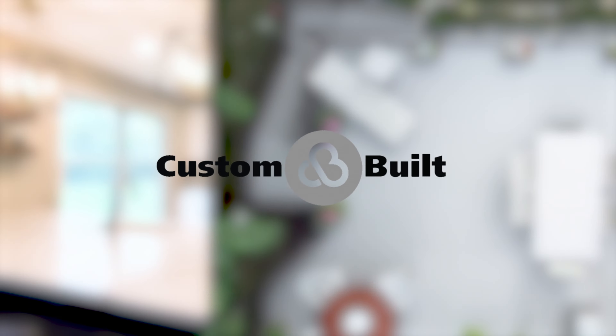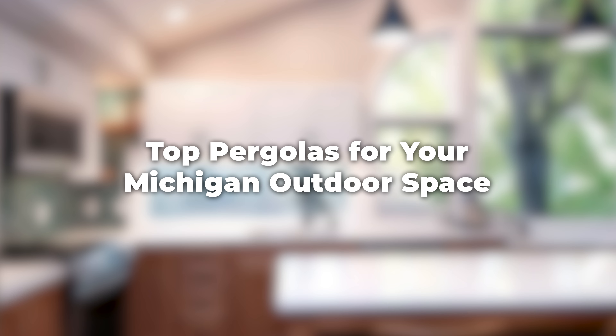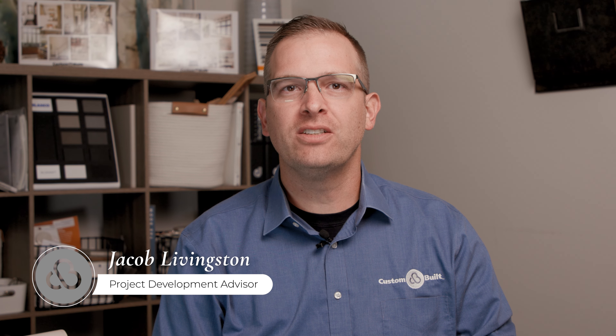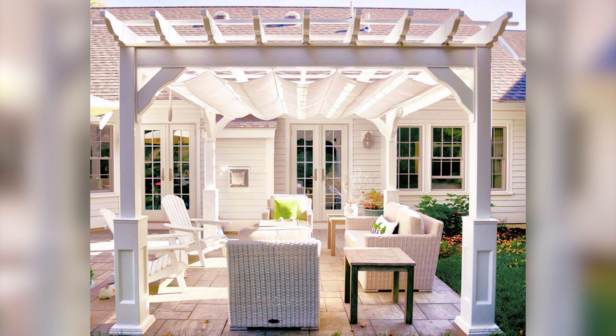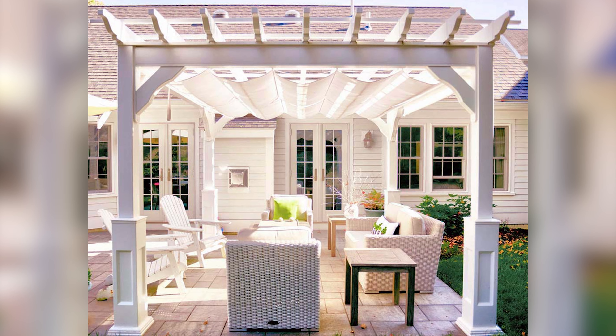In this video we'll cover some of the pros and cons of the different types of pergolas that you can add to your outdoor Michigan space. Hi, I'm Jacob, a project development advisor here at Custom Built Designer and Modeling. Today we're going to be going over some of the pros and cons of the various types of pergolas that you could add to your outdoor space.